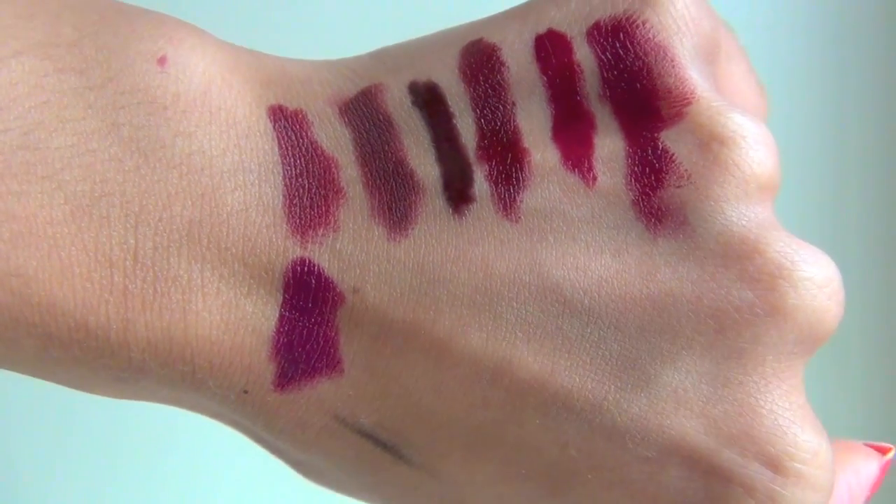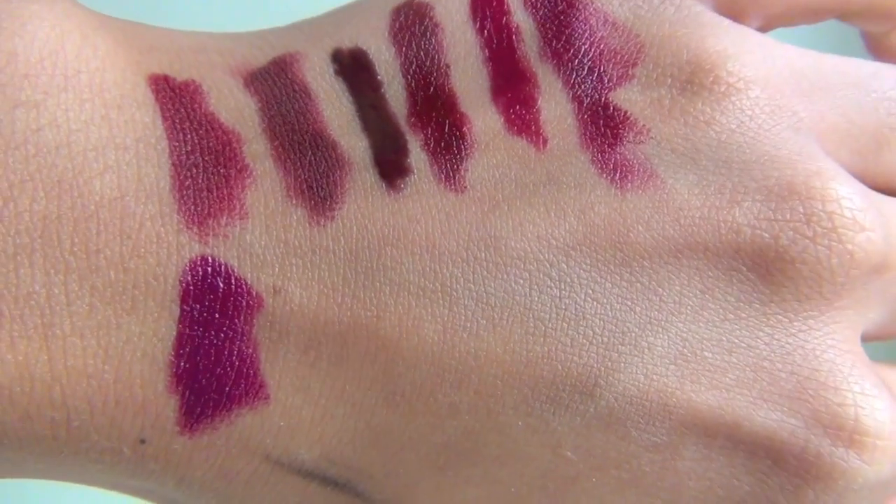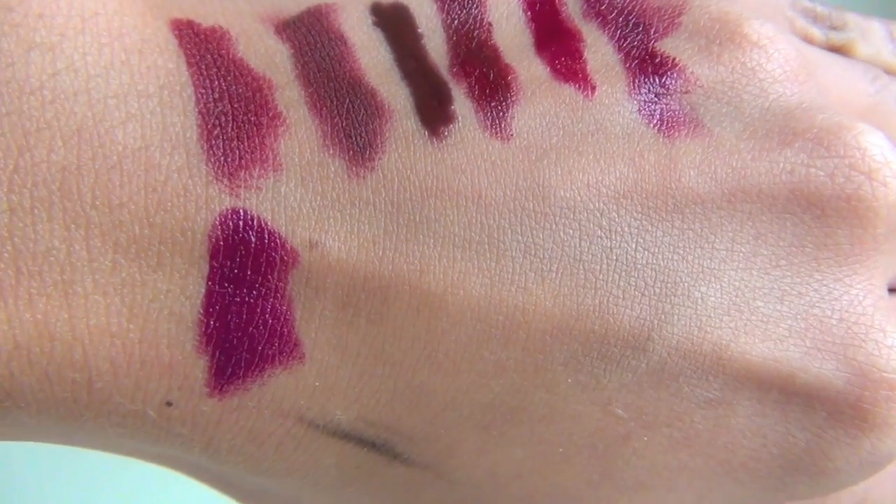Definitely more of a deep berry — this is YSL Rouge Volupté in number 12, Forbidden Burgundy. I know the name says burgundy and in the tube it's going to look really burgundy, but on the lips this definitely comes out to be kind of like a slightly deeper version of MAC Rebel. It's got a little bit more plum to it than the others. It's not as deep and dark as Sin — this was the first dark lipstick I ever purchased and wore, and I think it's a great entry-level one because it isn't super dark.